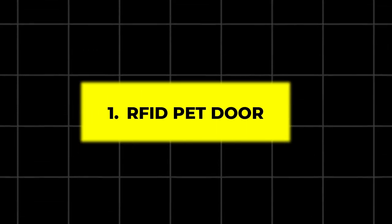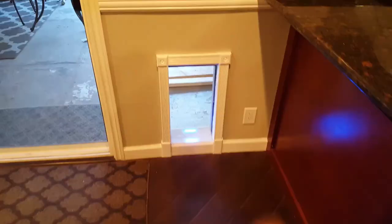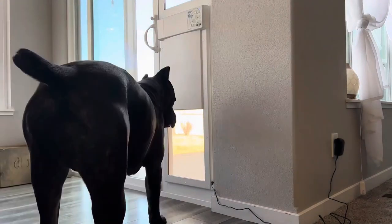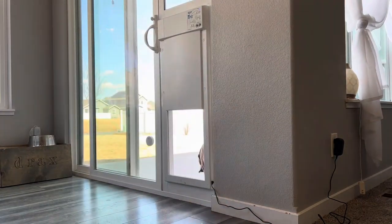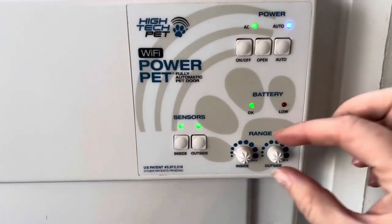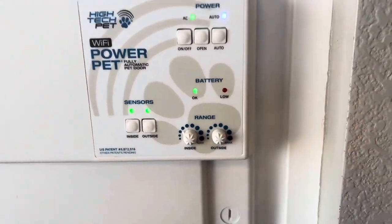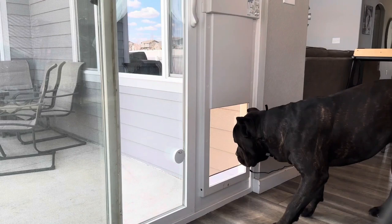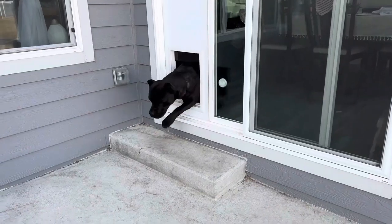1. RFID Pet Door. Keep your pets safe while allowing them freedom with the RFID Pet Door. This innovative gadget works by scanning your pet's microchip or collar tag to grant access, so only your pet can use the door. It's programmable for up to 32 pets and is battery-operated with a low battery indicator, perfect for pet owners who want to prevent unwanted animals from entering their homes while giving their pets unrestricted outdoor access.